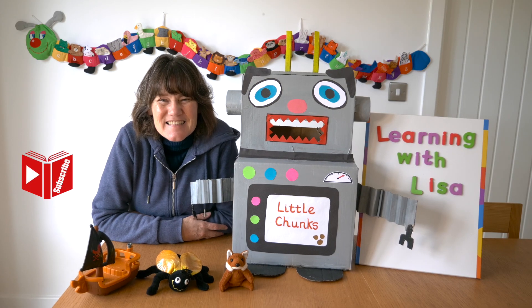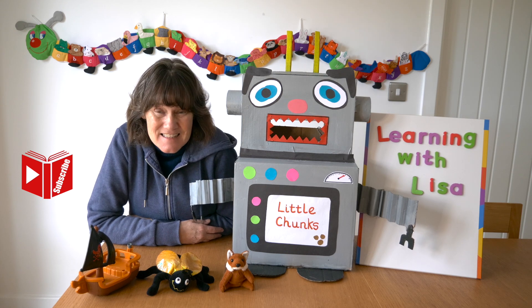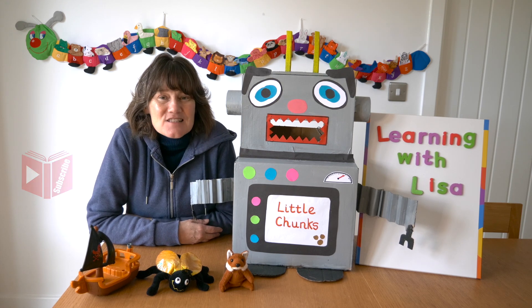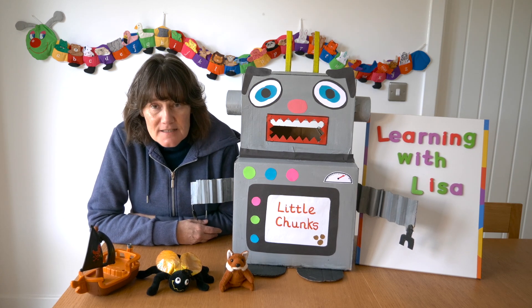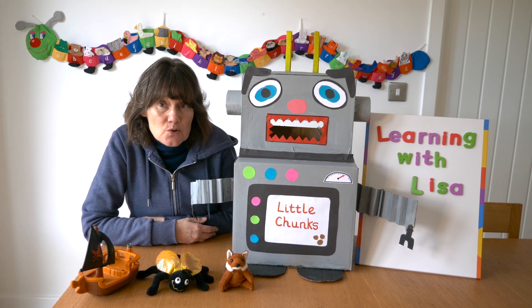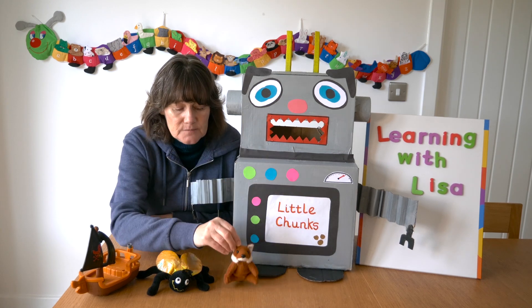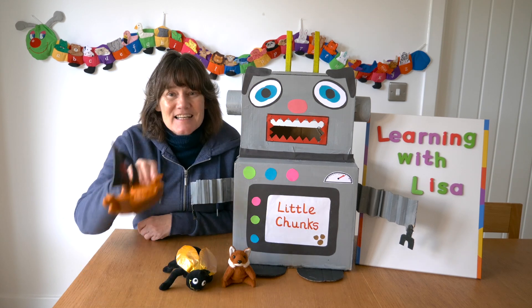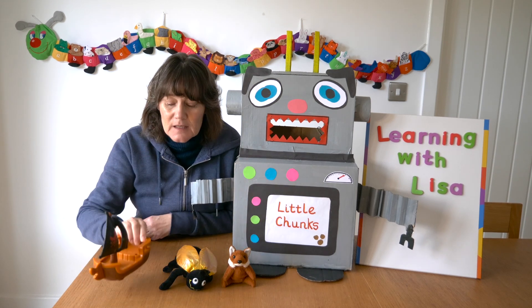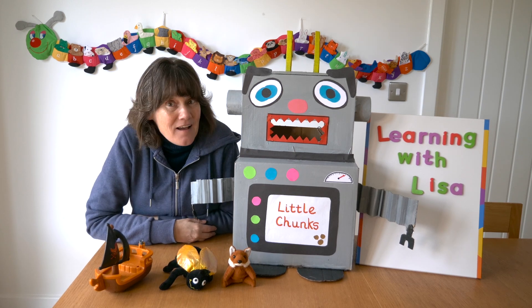Hello everybody, let's do some phonics! Are you ready to do some oral blending and segmenting? Let's start by blending. Little Chunks has got a choice of three toys today. The choices are fox, fly, and ship. Should we listen and see what Little Chunks is going to choose? Are you ready?